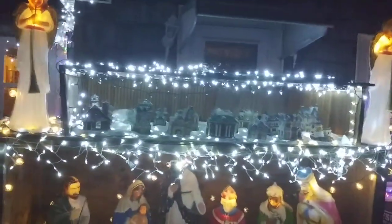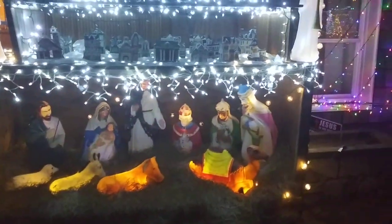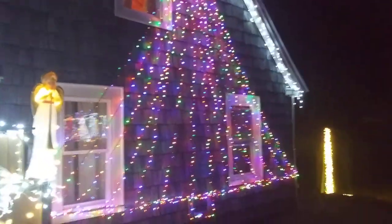And of course, here's our nativity, with our little village of Bethlehem, as I like to call it. And our other big megatree on the side of the house.